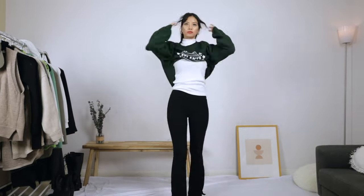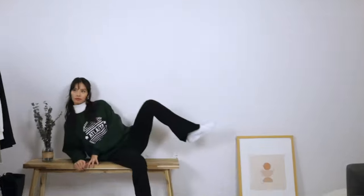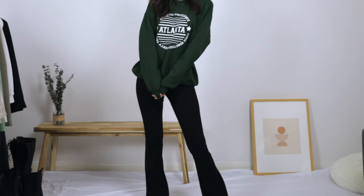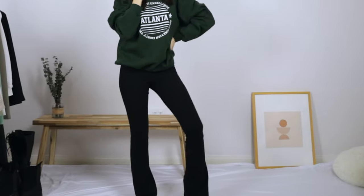Next is another super casual cozy look: white turtleneck with a graphic oversized sweatshirt. I'm pretty sure you guys have seen a variation of this outfit all over the place. I really like the extra dimension yoga pants give to the outfit. It really completes the look with more flair.